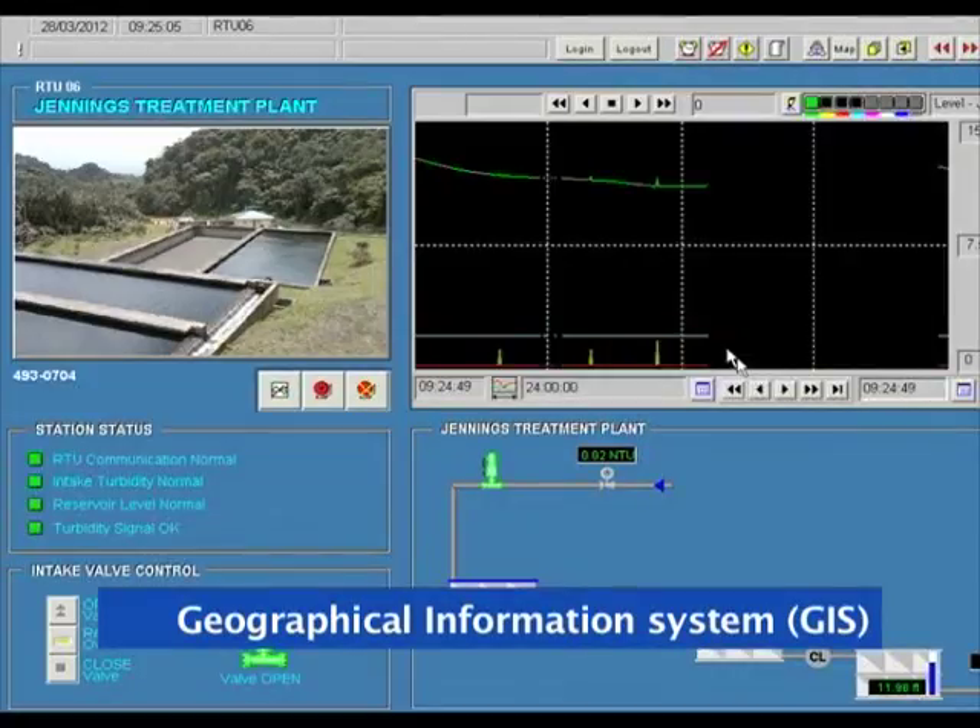Our Geographical Information System, GIS, is currently used for pipeline mapping and the monitoring of turbidity and water levels in our tanks.